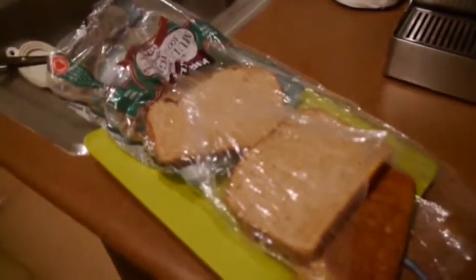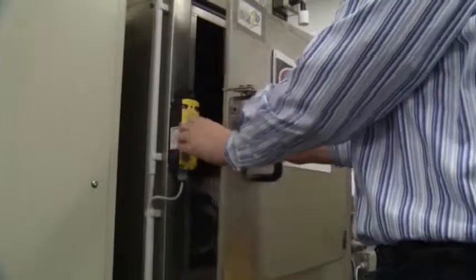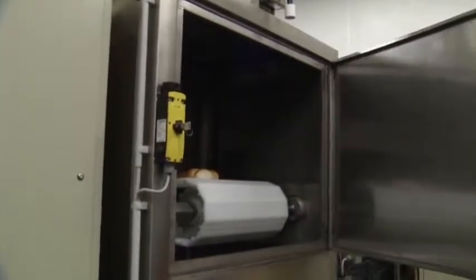But more importantly, the process could stop food spoilage. Unrefrigerated bread in a plastic bag goes bad in about 10 days, so a 60-day lease on life is a fresh idea.